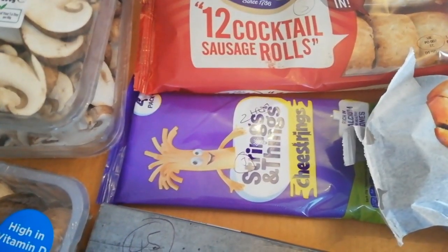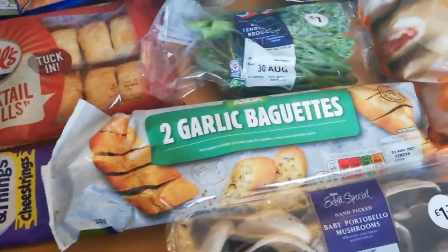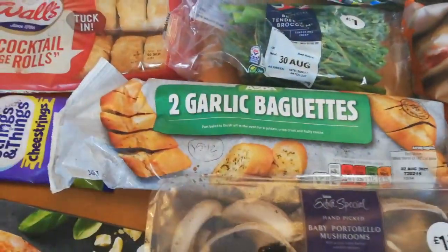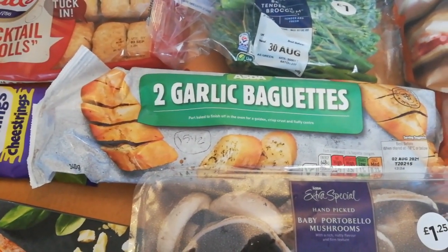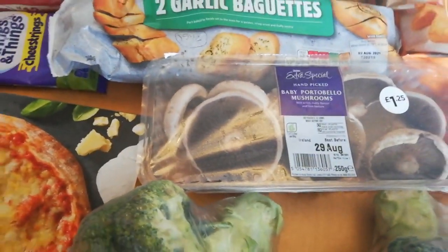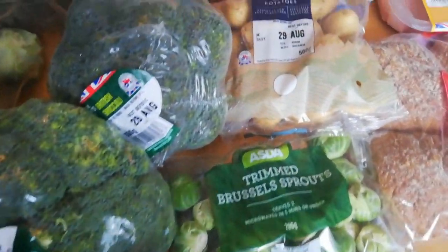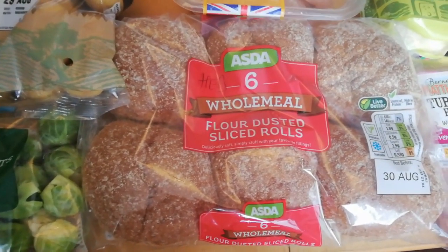I've got two garlic breads; it's 15 and a half sins for the full baguette, so it depends how many pieces — probably about three sins per piece. I've got some portobello baby mushrooms, three broccolis, some sprouts, and some baby potatoes.